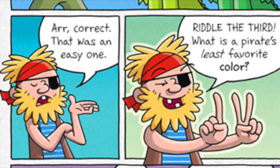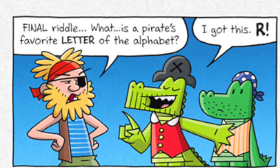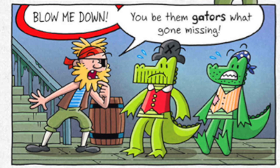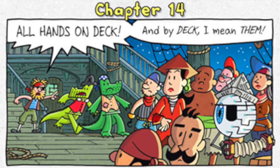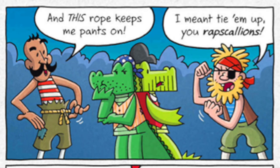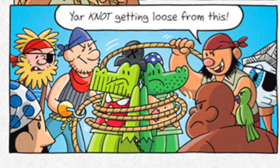Riddle the third: what is a pirate's least favorite color? Arr! Maroon! Show these charlatans the ropes. That rope's called a halyard. That one down there is a downhaul. And this rope keeps me pants on. I meant tie him up, you rapscallions. I saw the Rapscallion once — he opened for DJ Discount. Get ready for fun, hon! 'Cause I'm a green onion! You're not getting loose from this.